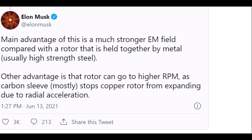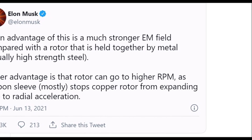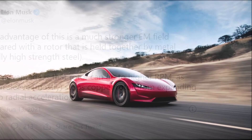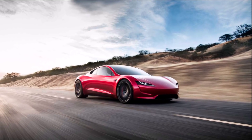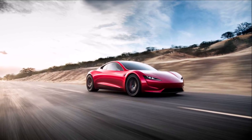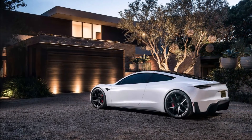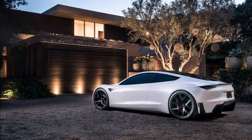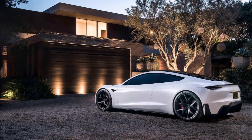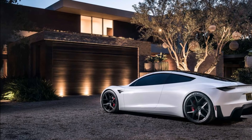Here's a quote from Elon Musk: "As far as we know, this is the first time there has been a production electric motor with a carbon-coated rotor. This is an extremely difficult thing because carbon and copper have very different rates of thermal expansion. To have a carbon-coated rotor you need to wrap it with extremely high tension, and this is extremely difficult to do."